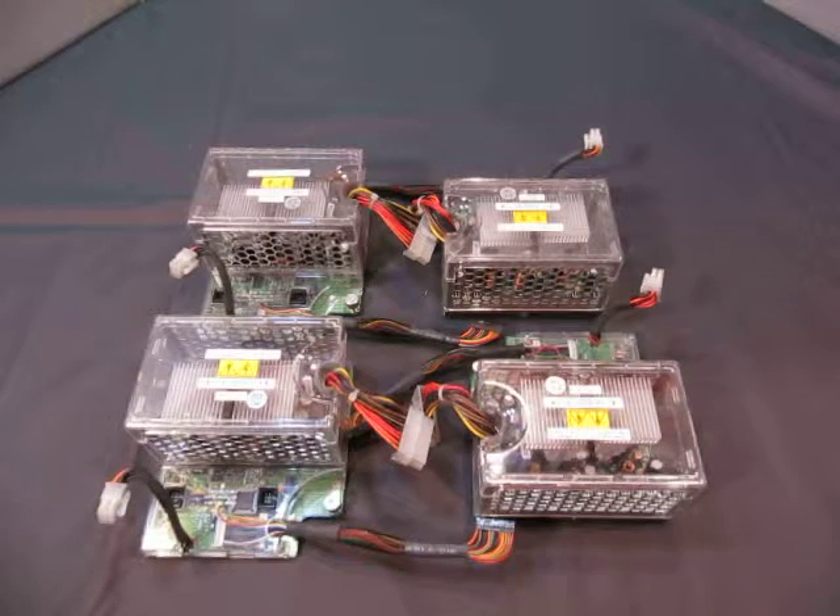If you have any questions about them, you can email us at info@currycats.com. These did come from working machines.